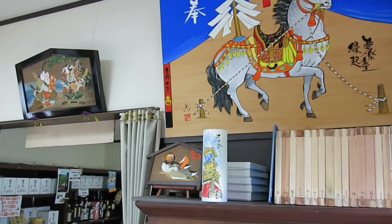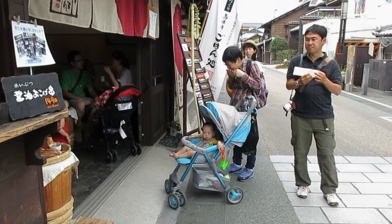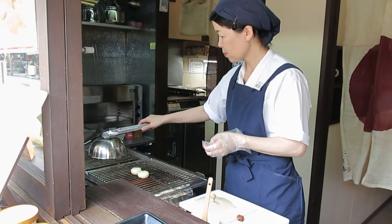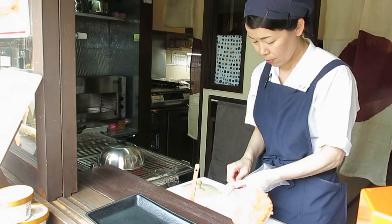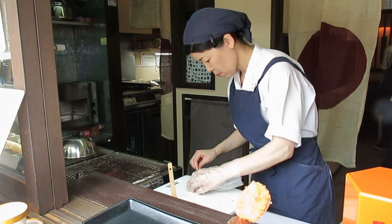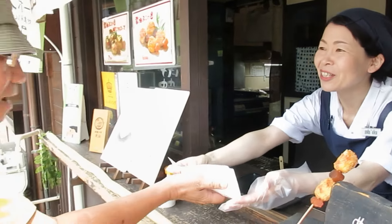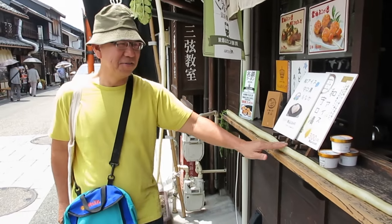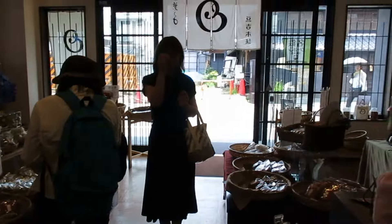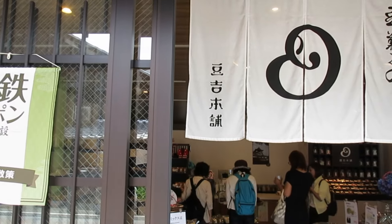For foodies, this place is a paradise. Try the famous Gohe Mochi, a sweet and savory rice cake grilled on sticks, or sample dango, skewered rice dumplings coated in a soy glaze. There are also cafes where you can sip matcha while soaking in the nostalgic atmosphere. Aside from shopping and eating, you can also try traditional activities like making your own matcha or participating in craft workshops. The whole street feels alive, yet wonderfully peaceful.